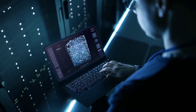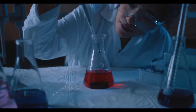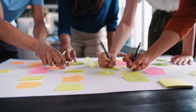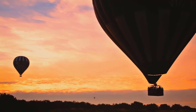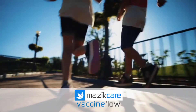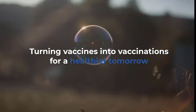VaccineFlow is ready to deploy with minimal training and overhead. Your staff, patients and suppliers will have ease of use and experience greater efficiencies. It's time to get back to work, back to school and back to life. Masic Global VaccineFlow — turning vaccines into vaccinations for a healthier tomorrow.